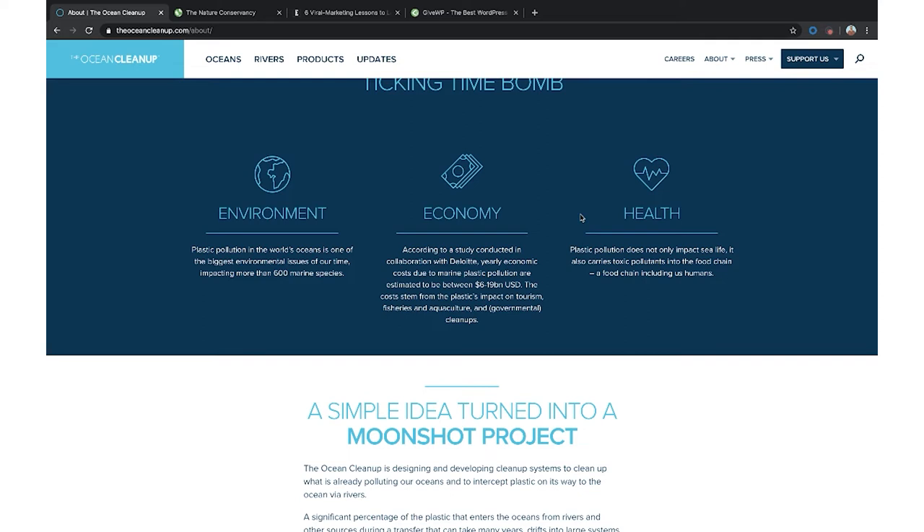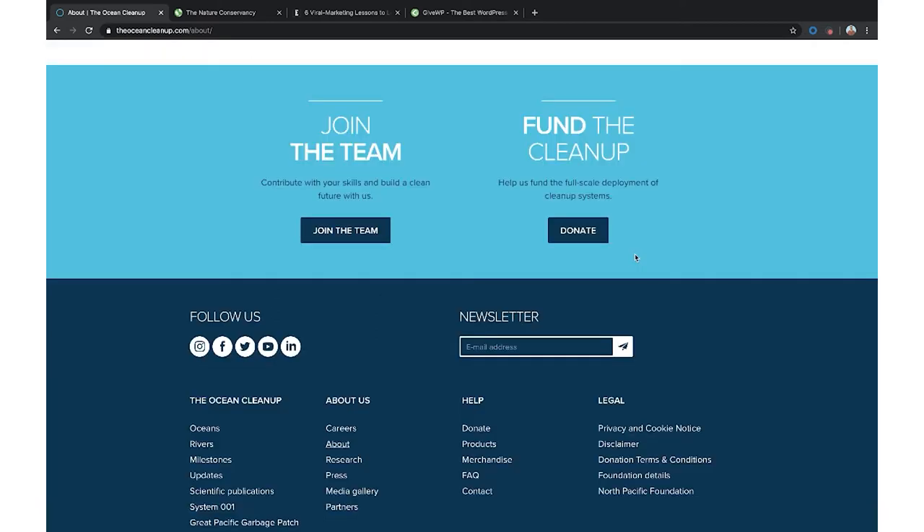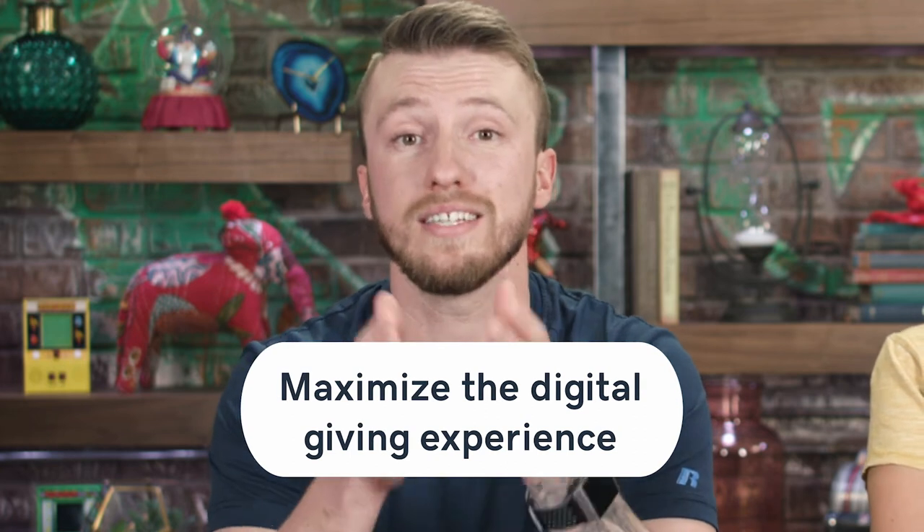Kudos to this website for doing exactly that. One thing I'm noticing on this site is that they make it incredibly easy to donate. When you go to a website and there's no clear direction of where you're supposed to go, you flounder — you end up wasting your time and their time.